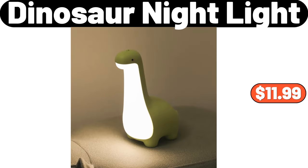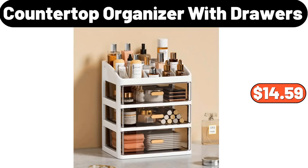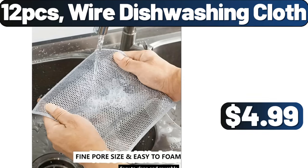Dinosaur Night Light, $11.99. Freezer Dumpling Box, $1.99. Countertop Organizer with Drawers, $14.59. 12 PCS Wire Dishwashing Cloth, $4.99.